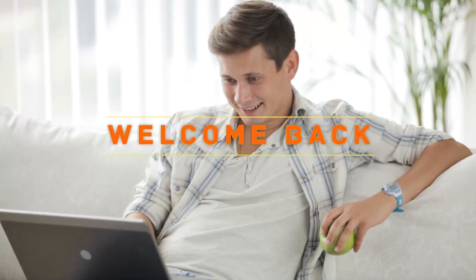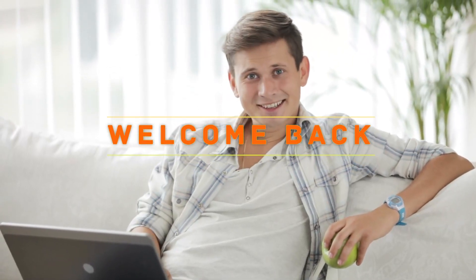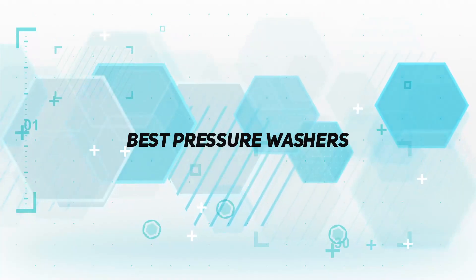Hello everyone, welcome back to my channel. In this video I'm going to talk about the top 5 best pressure washers. Starting at number 5.